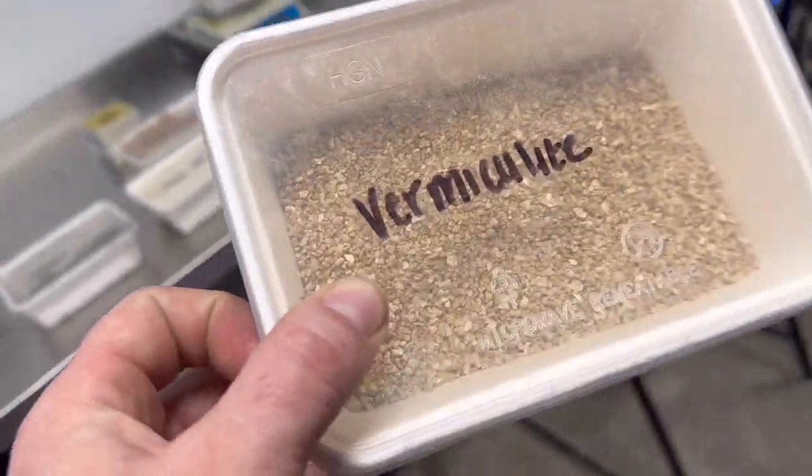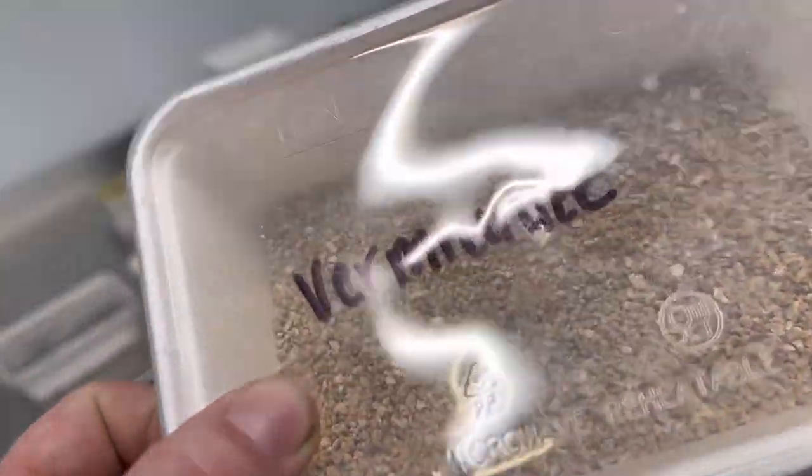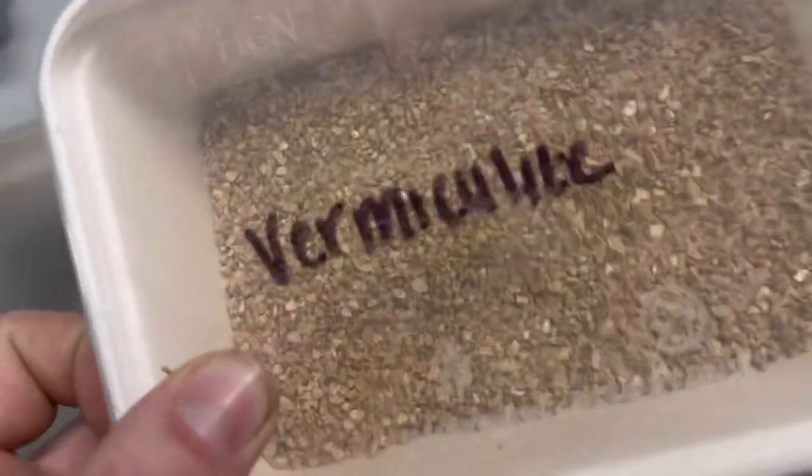Vermiculite - it's kind of like shells, like stone. It's able to keep the moisture.